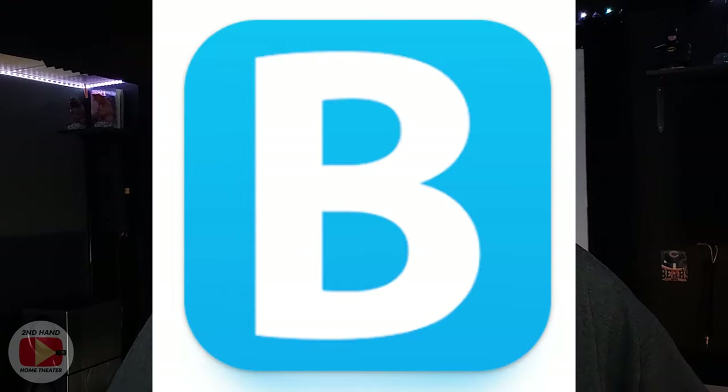Before we jump into the actual screen-captured footage, let me tell you what app it is and how I came to find it. The app we're going to use today is the Blu-ray.com app, and it's cross-platform — you can get it on both Android and iOS.